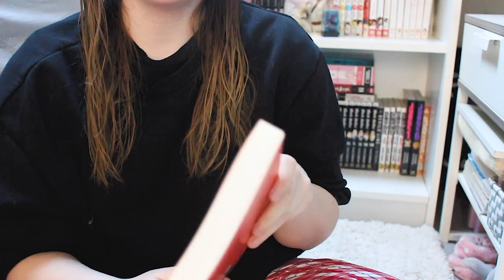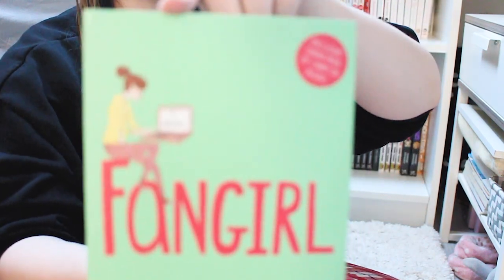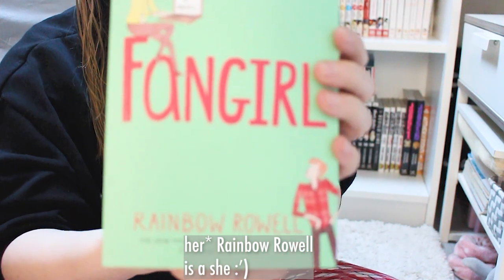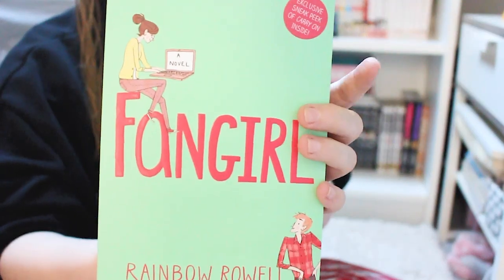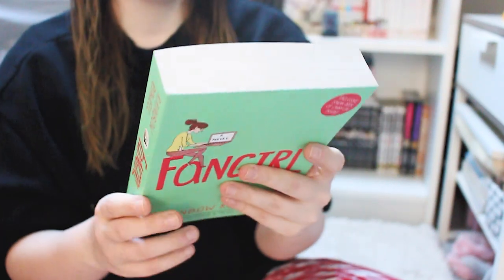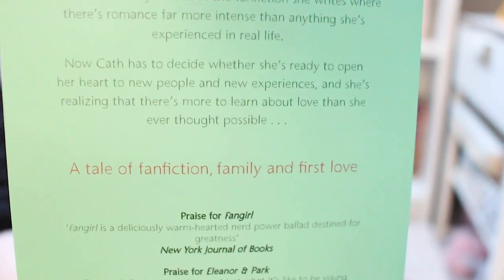Next I got Fangirl by Rainbow Rowell. I wanted to read a book by him but they didn't have the one I was looking for in store, so I thought this could be a good introduction to his books. This one is also completely in English, as you can see.